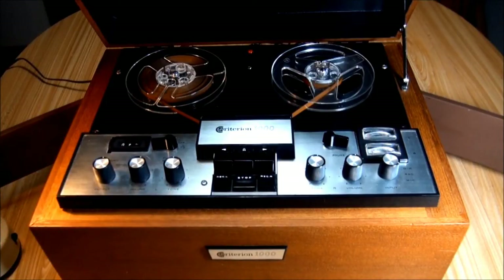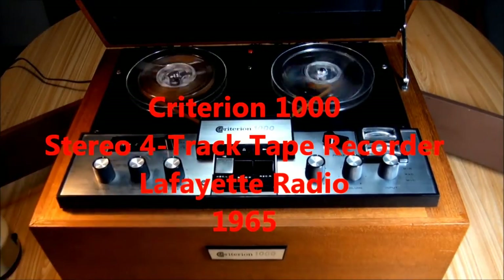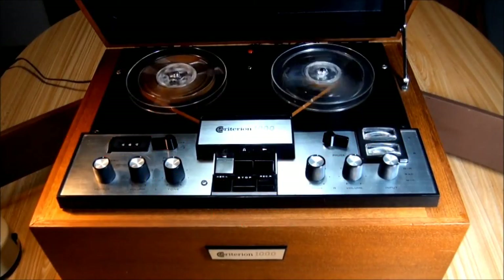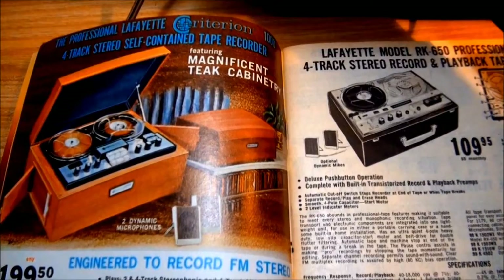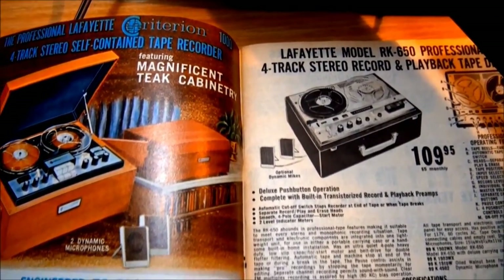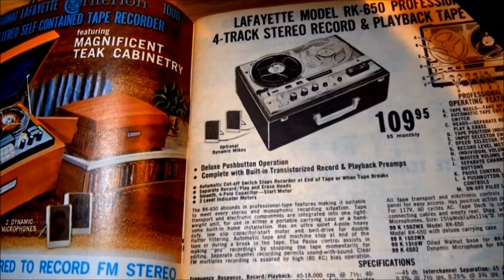Today we're going to talk about the Criterion 1000 tape recorder from Lafayette Radio Electronics, 1965. I think it'd be fun before we get too far into this if we didn't look at the original Lafayette Radio catalog from late '64, early '65 that introduced this.